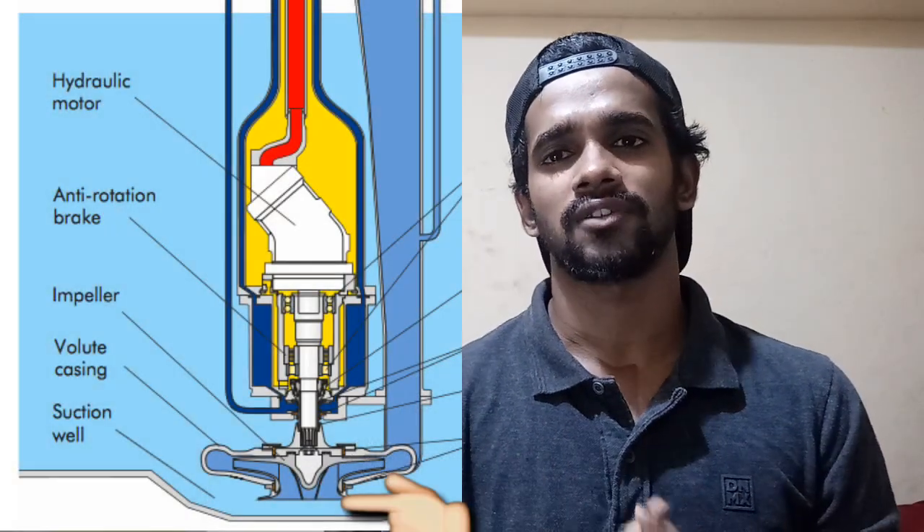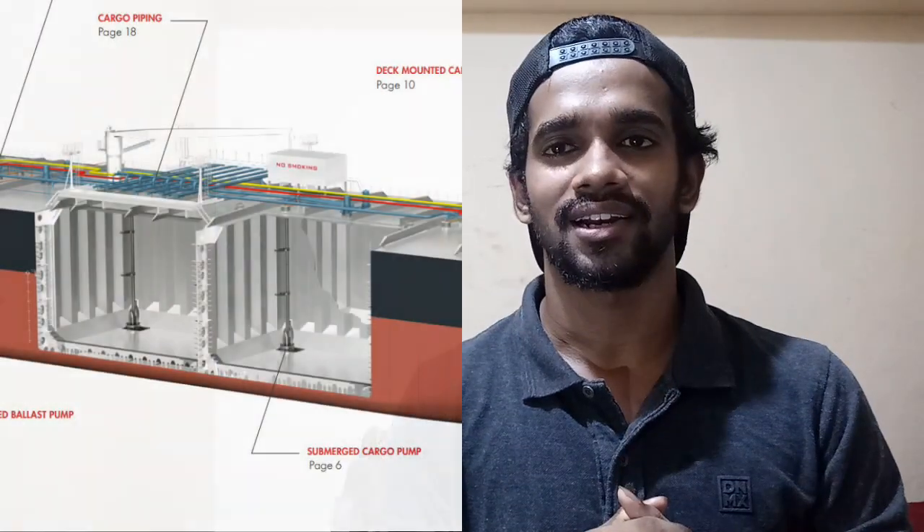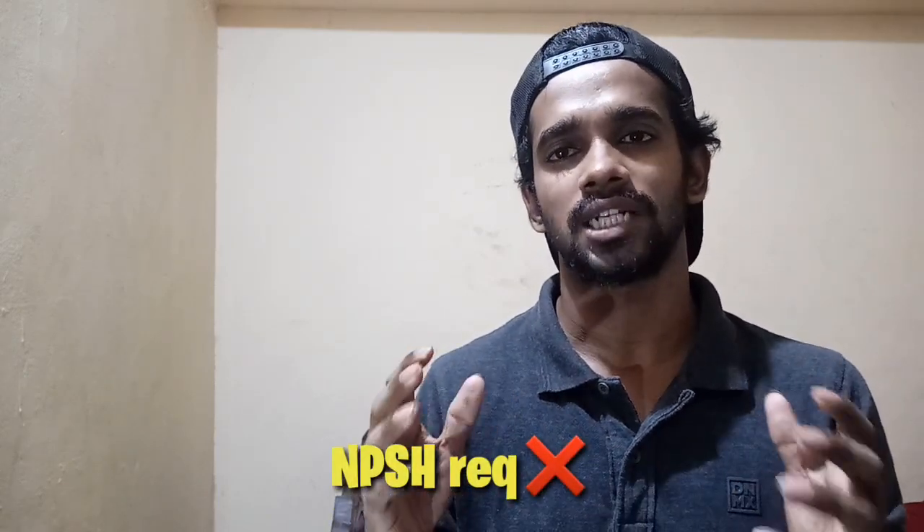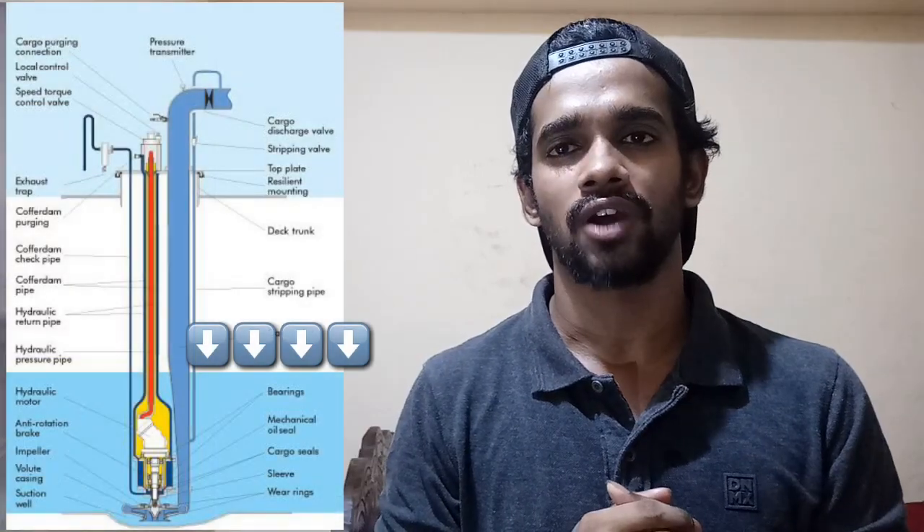The second advantage of having Framo pump is that the pump room is eliminated. As the pump room is eliminated, that volume or space can be used for holding cargo — owner wants maximum cargo stored inside the cargo tank for profit. The Framo pump is located at the bottom of the cargo tank at the suction bell mouth, so you will always be getting positive suction head. There is no issue with NPSH — net positive suction head — until the tank becomes empty.